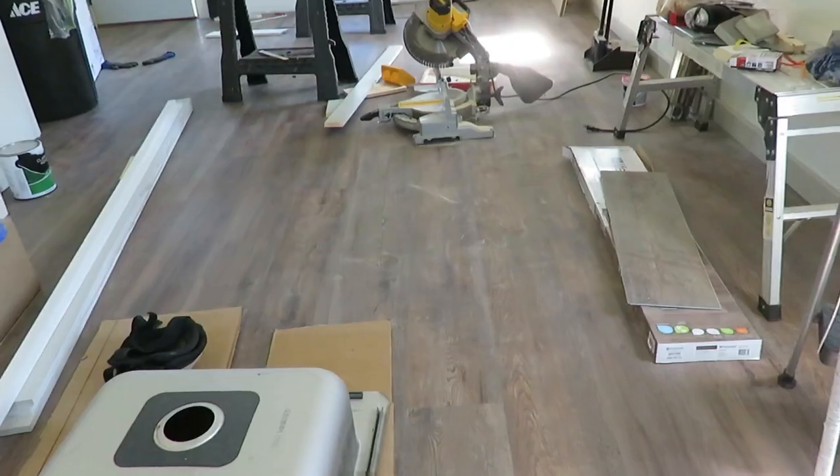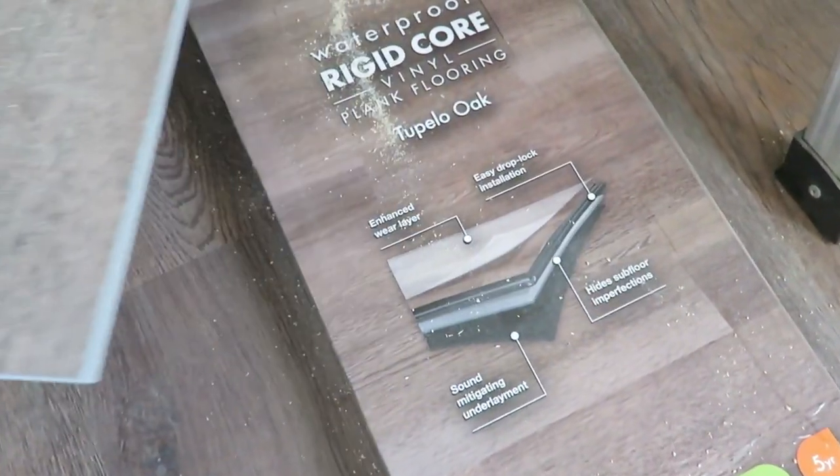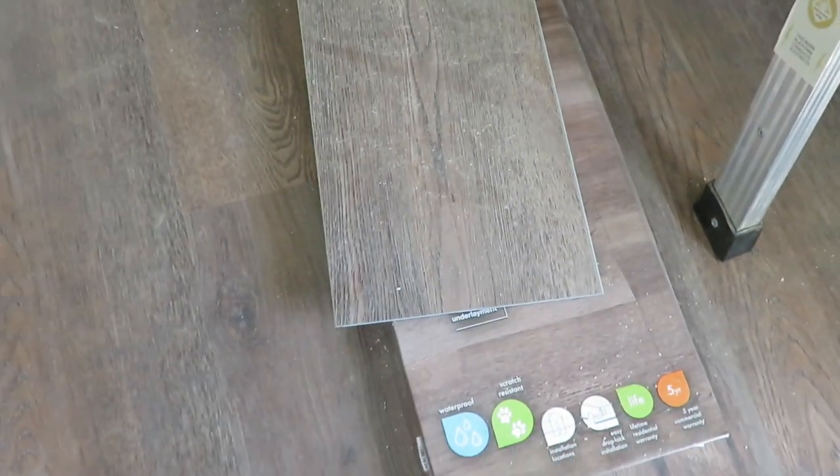We also got the flooring, hired out as well. We got it from Lowe's or Home Depot — it's LifeProof vinyl plank in Pillow Oak. I love the color. I'm surprised I did so well picking it out online, honestly. It's not too orange and not too dark, so I think it really makes the space look nice.